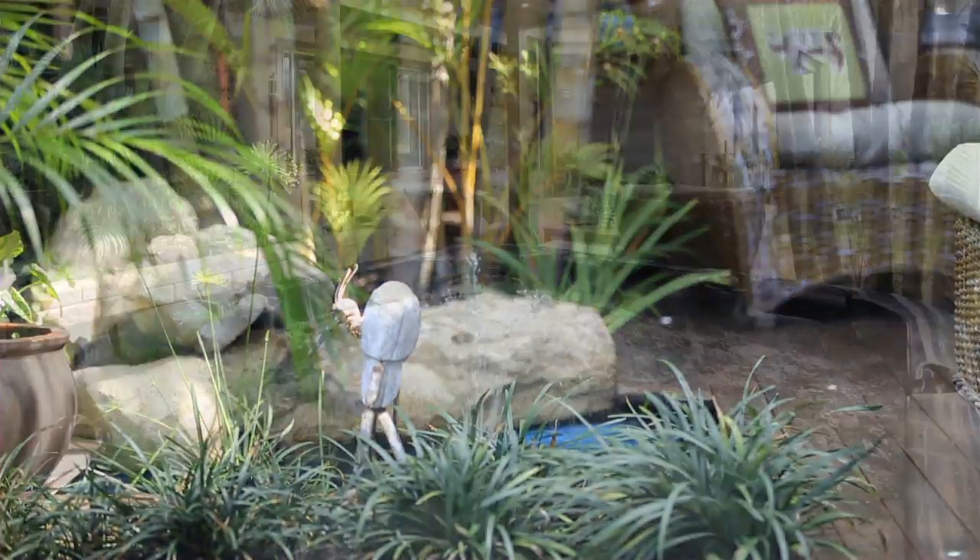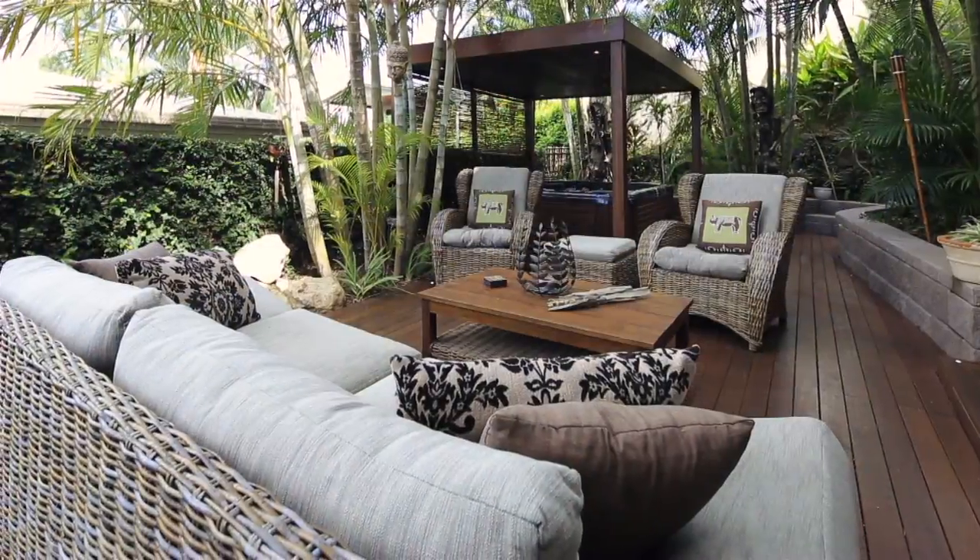The spa courtyard is the perfect retreat to entertain on the deck and to enjoy the peaceful surrounds of the tropical themed garden.